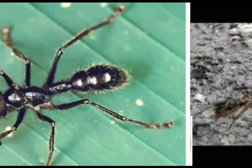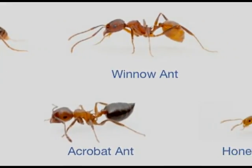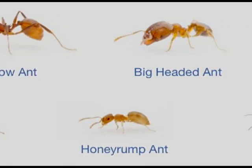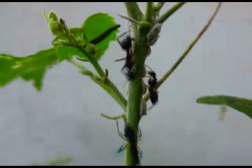About 700 species are from India. They are present everywhere — almost in every terrestrial habitat in the world — in soil, on trees, and in fact inside our houses.